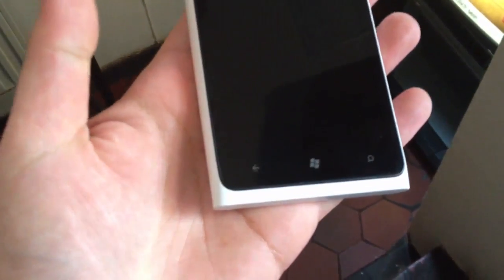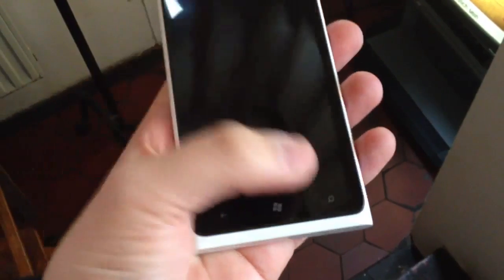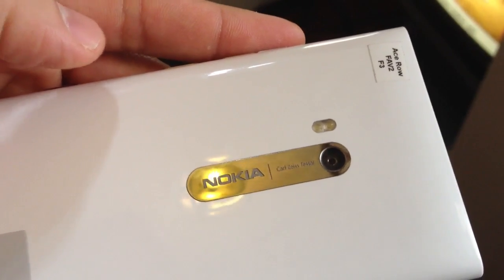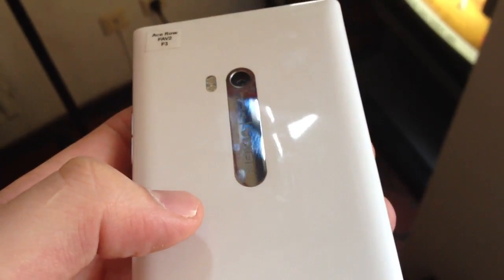Right here we have three touch buttons — the back button, the Windows button, and the Bing search button. We have a front camera over here. There's an 8 megapixel Carl Zeiss camera with an LED light, and as you can see it's a white glossy finish.